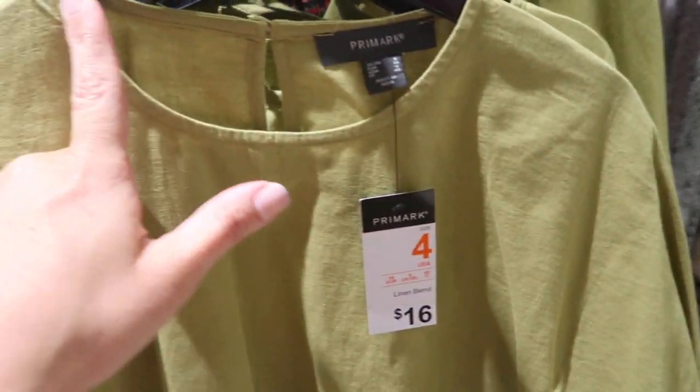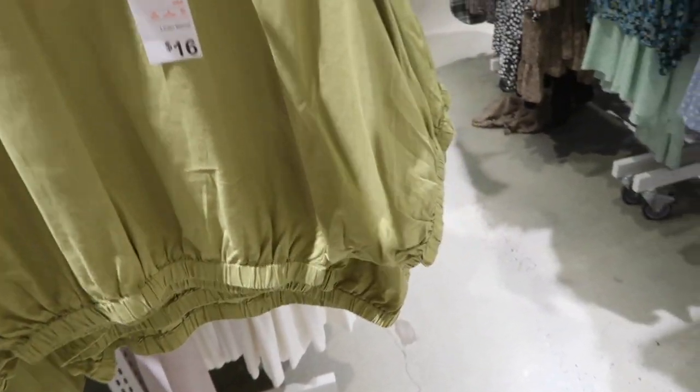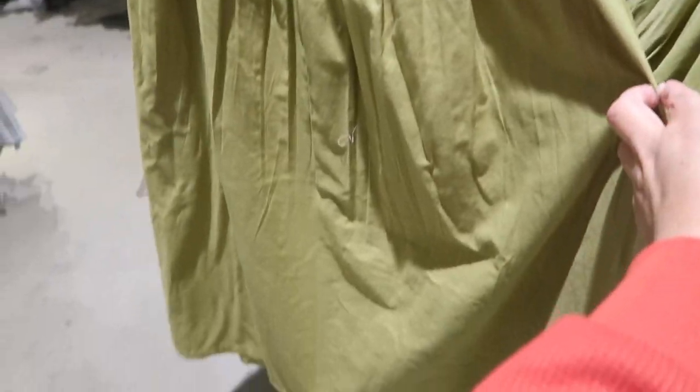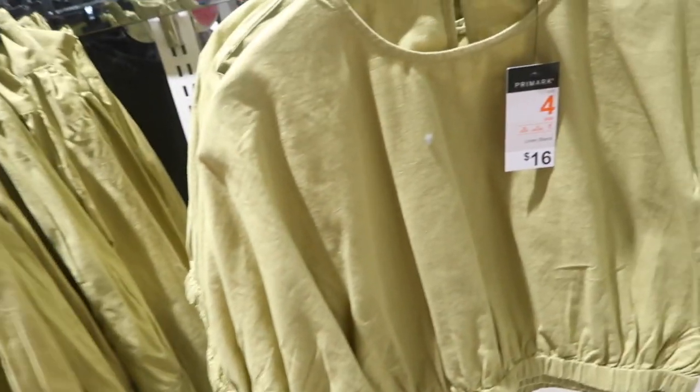I love this little matching set — linen type material, that higher neckline, drop sleeve with the elastic, more of a cropped top with the keyhole back. But then you have the skirt to pull up so you don't have to show any skin. It has that gather detail with a nice thicker band and a super flowy A-line skirt. The skirt's eighteen and the top is sixteen.